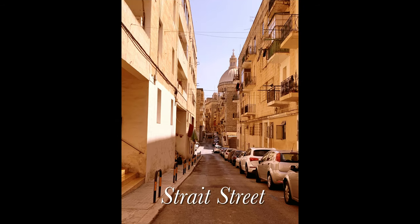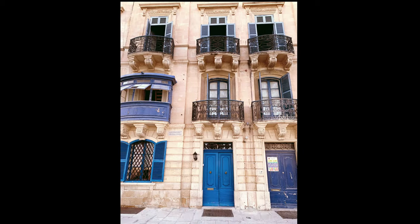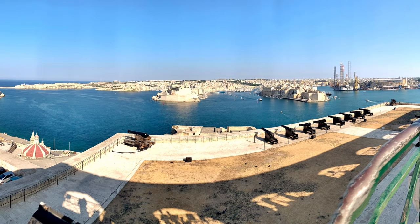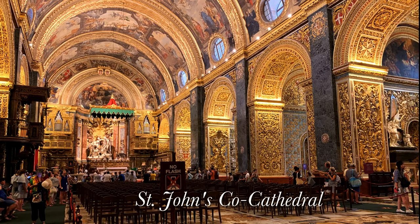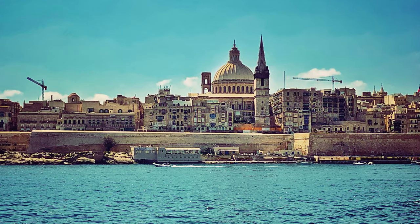If you like the video, please like, share and comment. Do not forget to subscribe, as my next video is about my second day in Malta, which is at Mdina, the shooting location of Game of Thrones. We will upload it soon. Bye for now, thank you.